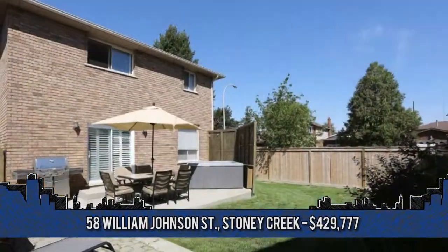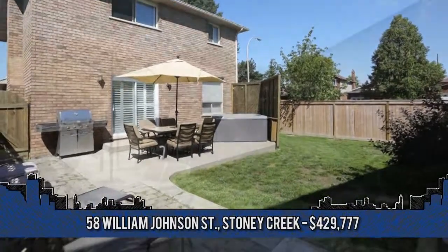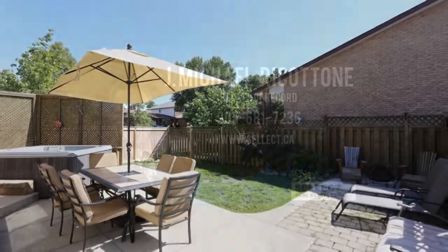For more information, contact Michael Ricatone, broker of record with Select J. Michael Real Estate, at 905-681-7236.